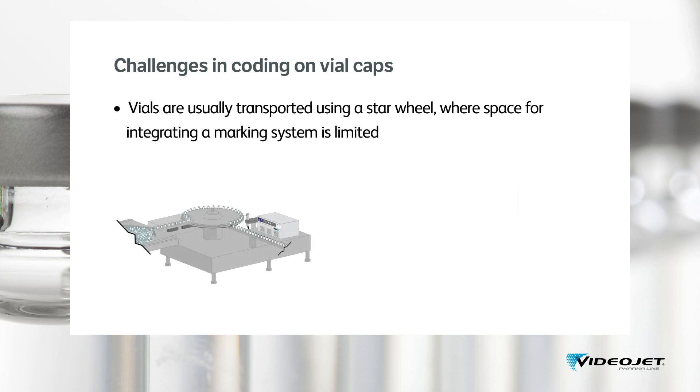Direct vial marking mainly takes place when the vials are passing through what we call a star wheel. This is an efficient transport system for the unstable vial containers to guide them safely, reducing the risk of glass breakage and separating them on their way throughout the filling and capping station. There is usually little operating space in star wheels, which makes the integration of a typical laser or other marking solutions very challenging.